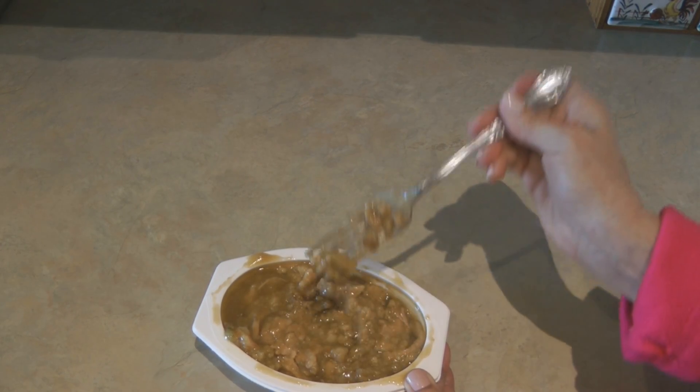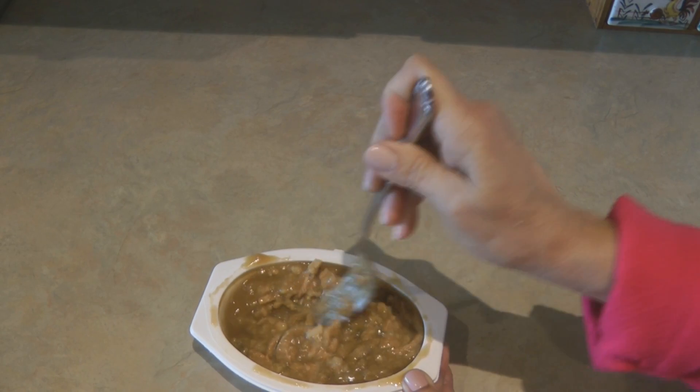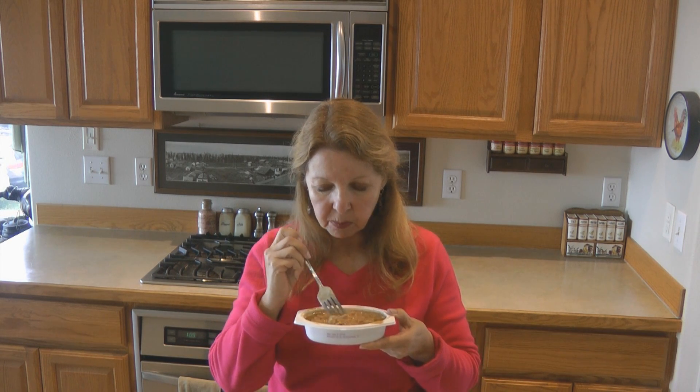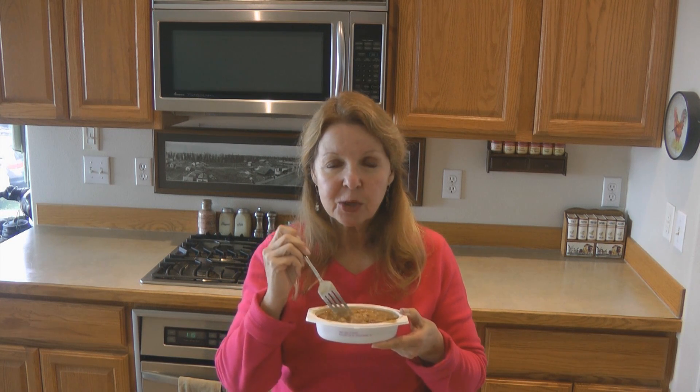It actually smells quite good. You can see there are some large chunks of celery in the dressing. I'd have it all mixed up. The real test is how it tastes — let's take a bite.